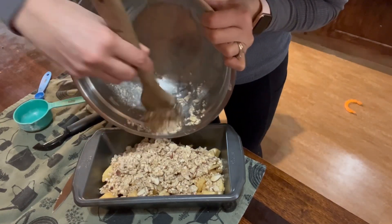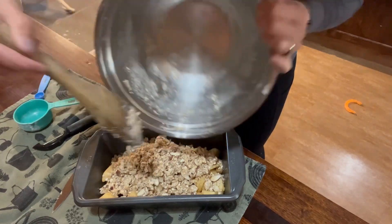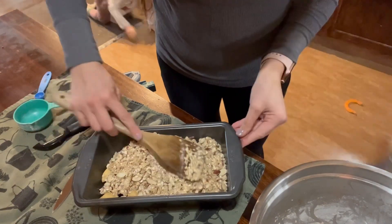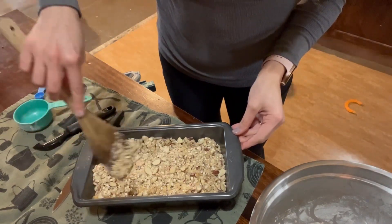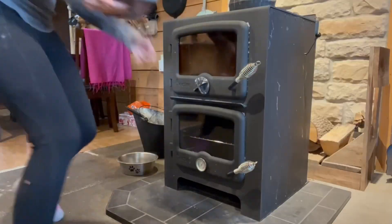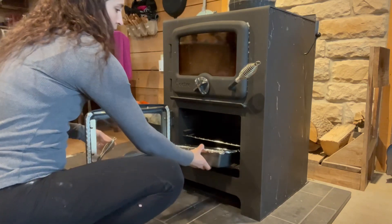I am going to share the exact recipe in the description box. It is really yummy and really good, but I kind of think the crisp needs a little bit more moisture, so I'll probably just have to go in and adjust that recipe to suit my preference.